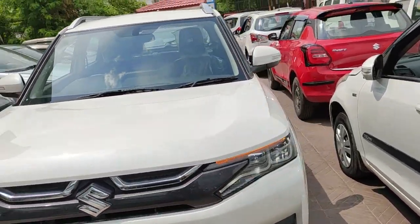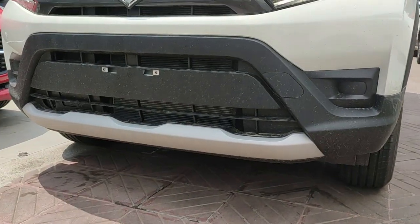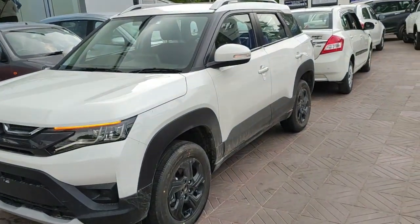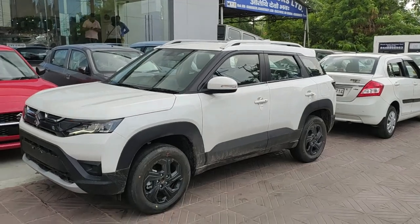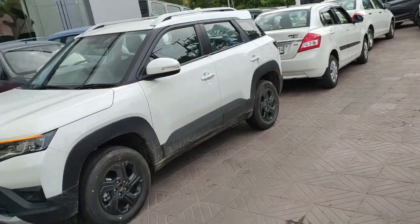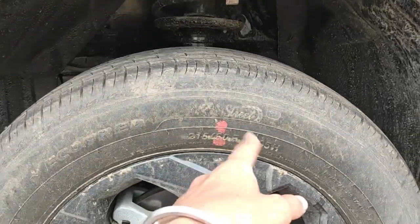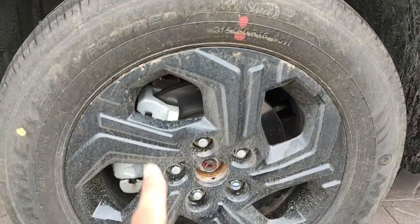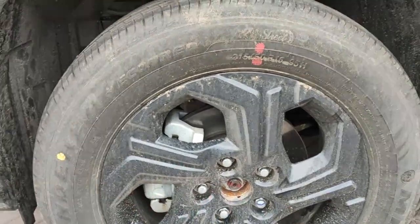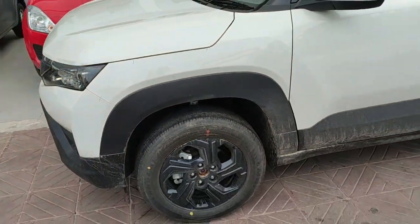There is a lot of cladding at the front as well as some metal finish. Coming to the side profile, you can see this body cladding running all the way along the sides. The wheels are fitted with Vandre tires sized 215/60 R16 with disc brakes on the front. The center cap is missing, and you have these black clad alloys which do look good in my opinion.